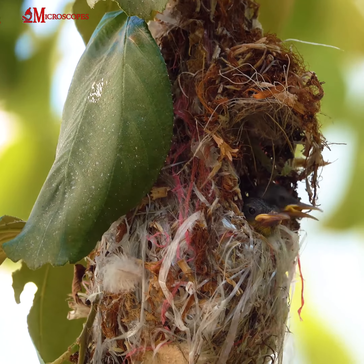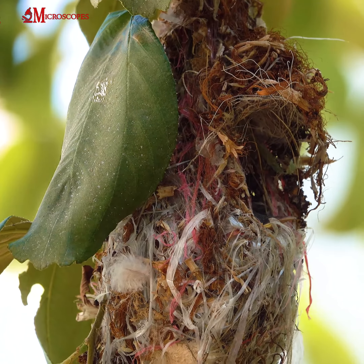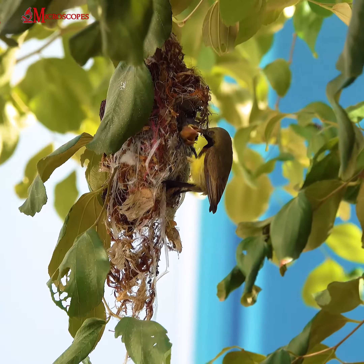The olive-backed sunbird is found in a variety of habitats, including gardens, forests, and mangroves. It is a non-migratory species and is found throughout its range, which includes parts of Indonesia, Malaysia, Thailand, and the Philippines.